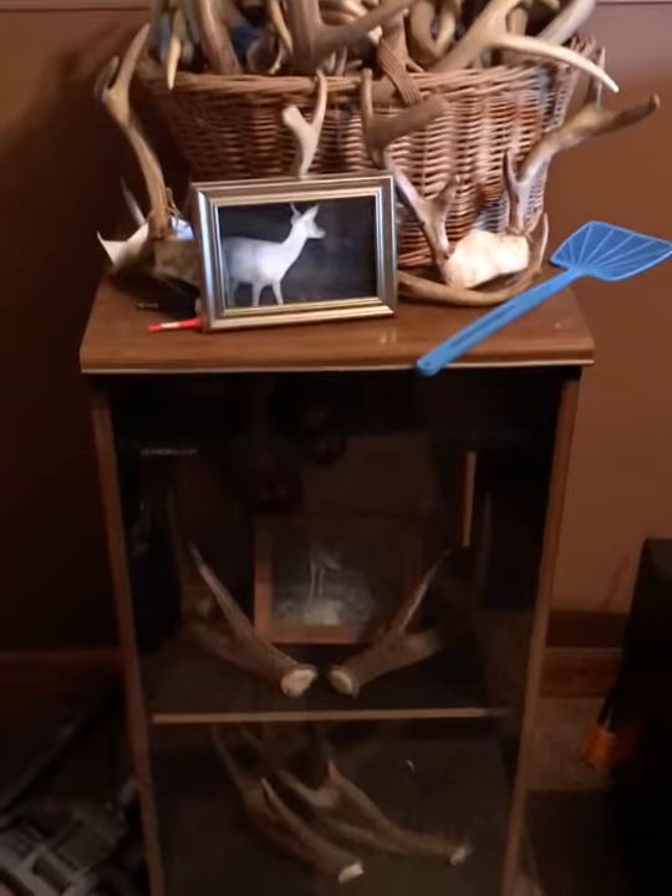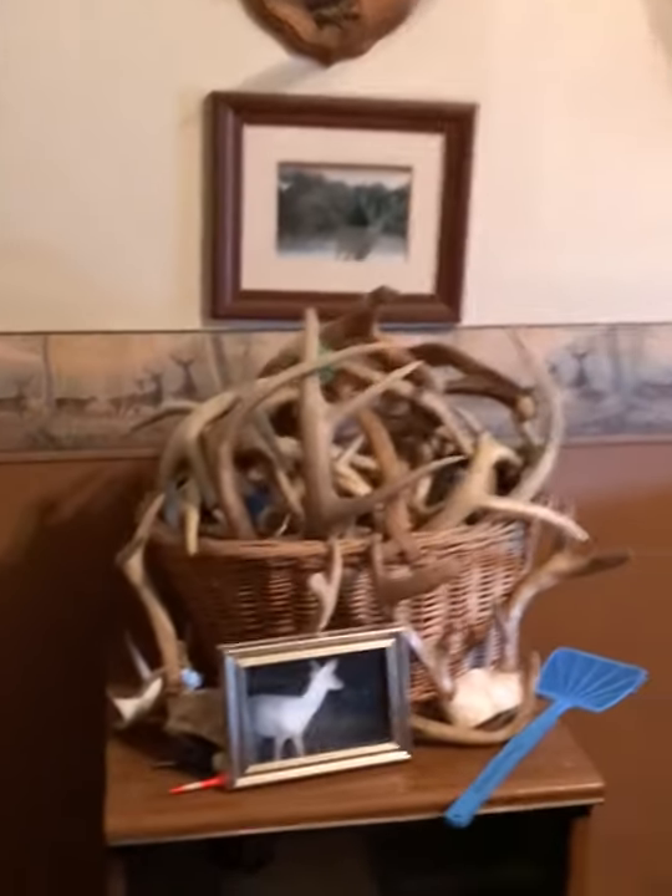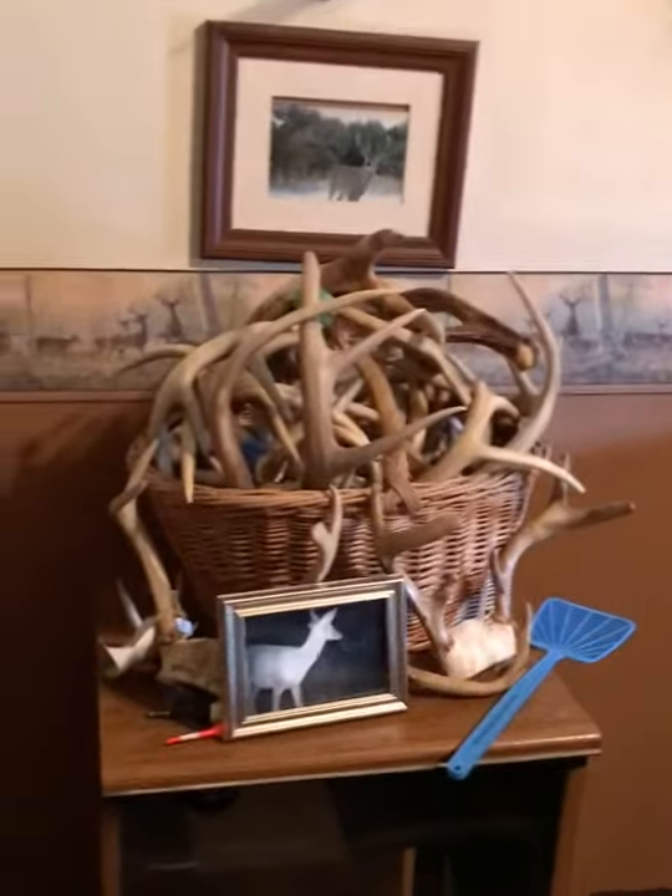Over here we just have some sheds and stuff — just a couple. We got some more in the house and we got some more mounts in the house too. Oh, and before you go — if you guys want a good taxidermist, Ryan Hansen does all of our taxidermy at Immortal Whitetails. I really recommend him; I'll leave a link in the description, so go check him out.